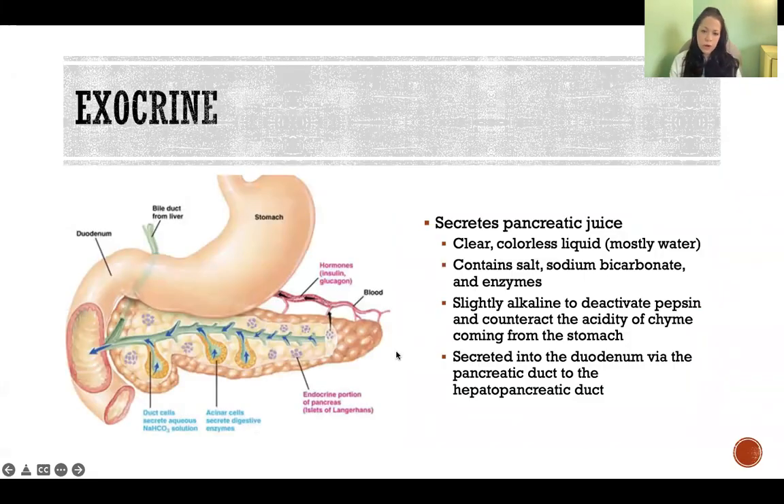Its exocrine function is in the secretion of pancreatic juice. The pancreas makes this clear, colorless liquid — clear and colorless because it's primarily water. There's a small percentage of salt, sodium bicarbonate, and enzymes dissolved into that water. That fluid is alkaline, hence the sodium bicarbonate — that's baking soda. So it is alkaline.